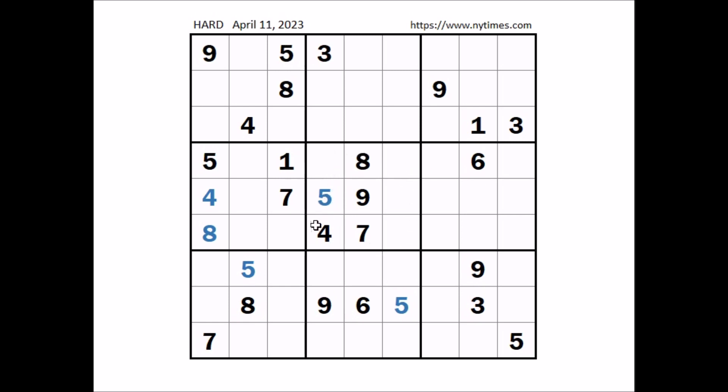Look where can be the numbers one and six in this sector. We have one and six in these two places of the row, so we can discard these two places. In this sector, in these two places, the numbers one and six. One and six here, one and six here.